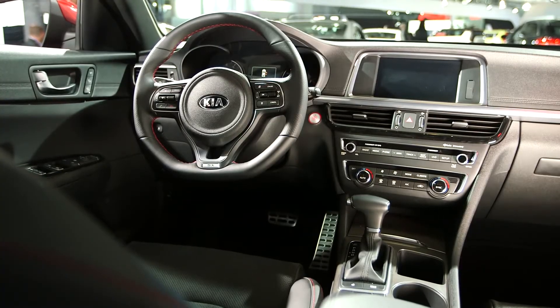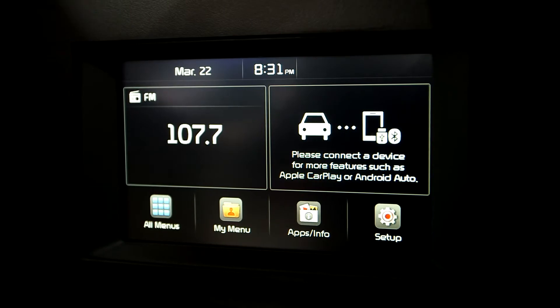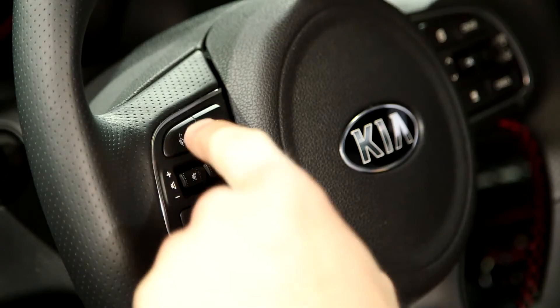The Optima has new Uvo Technology e-services, Google Android Auto and Apple CarPlay. You hook up your smartphone, and what's on your phone will show up on the car's screen.